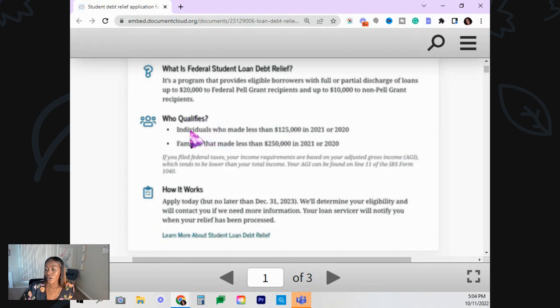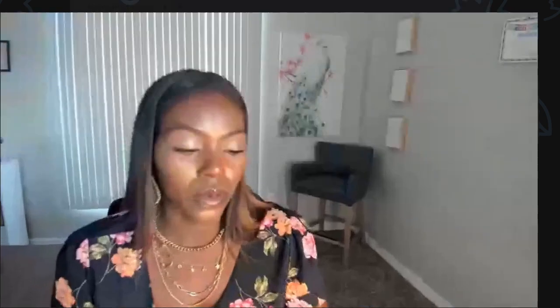So who qualifies? Individuals who made less than $125,000 in 2021 or 2020, and families that made less than $250,000 in 2021 or 2022. When you think "families," think about those individuals that are married. If you're just an individual — not married, divorced, whatever the case may be — it's $125,000. If you're married, it's combined: $250,000.